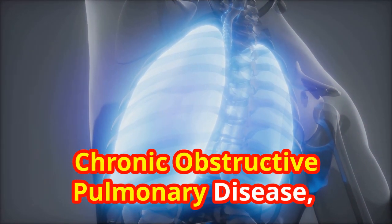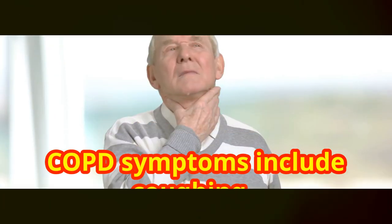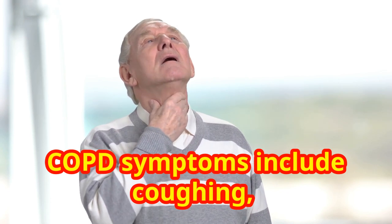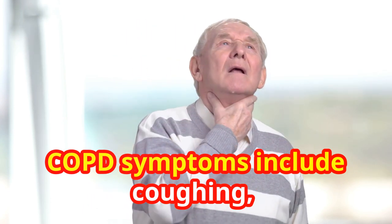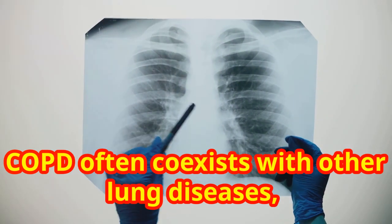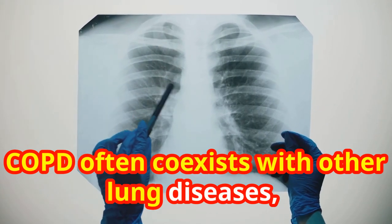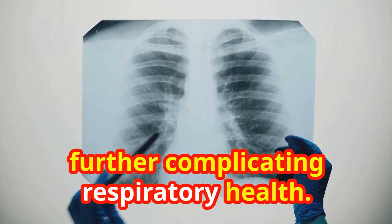Chronic obstructive pulmonary disease, or COPD, is a group of progressive lung diseases. COPD symptoms include coughing, wheezing, shortness of breath, and chest tightness. COPD often coexists with other lung diseases, further complicating respiratory health.